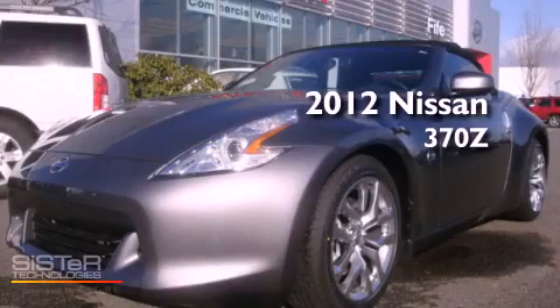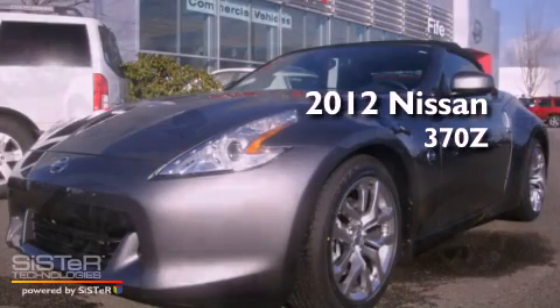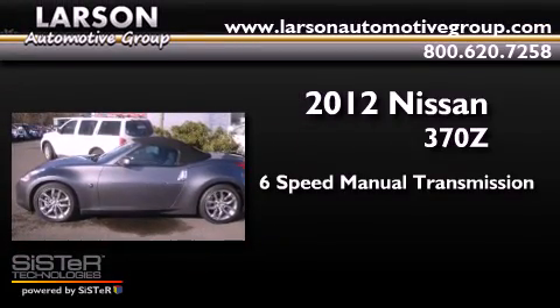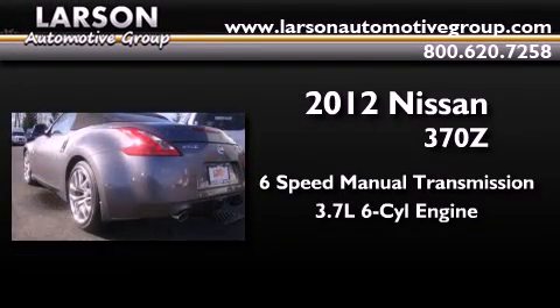This is a brand new 2012 Nissan 370Z. This car has a manual transmission and a 3.7 liter V6.